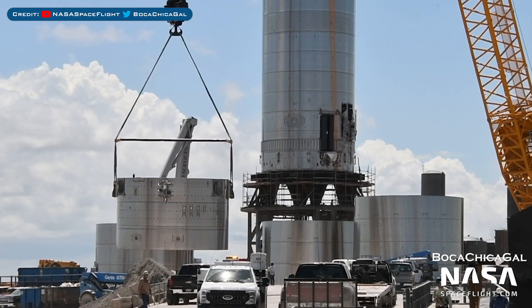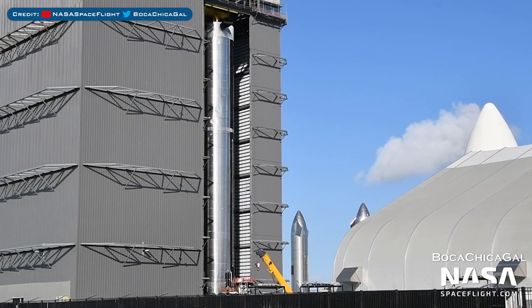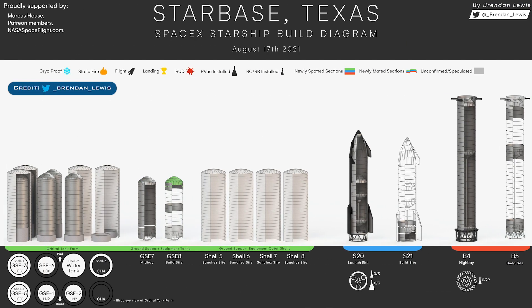Super Heavy Booster 3 has now been cut up into multiple pieces. Super Heavy Booster 4 work continues in the high bay as they also get it ready for testing. Today we also have an updated Starbase production diagram to take a look at, thanks to Brendan Lewis. Things are progressing nicely at Starbase.